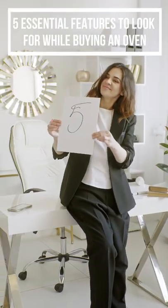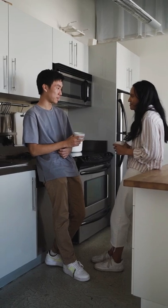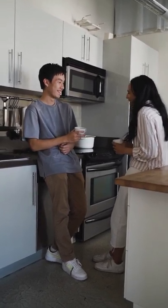5 essential features to look for while buying an oven. 1. Size or capacity: From 15 liters to 31 liters, buy the size which will fit in your kitchen.